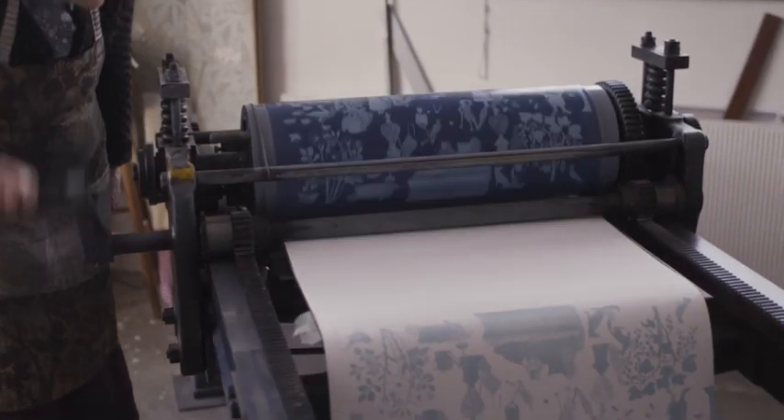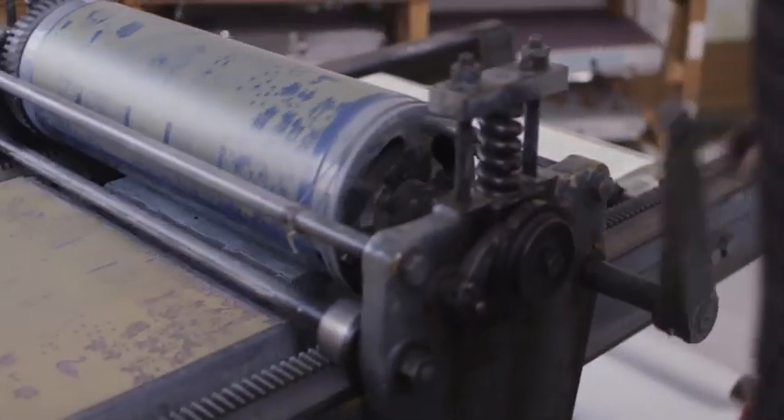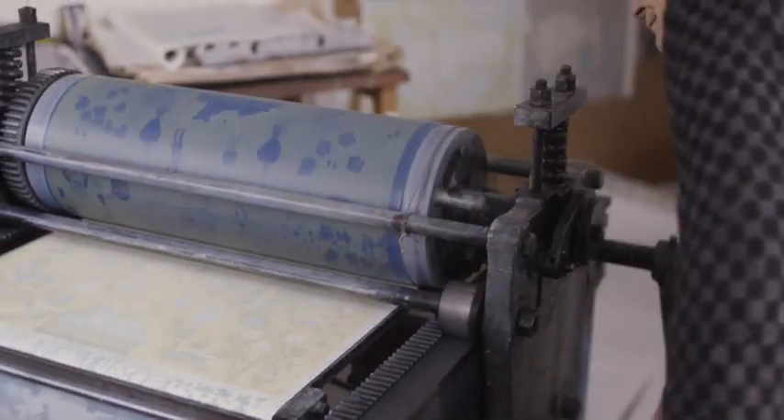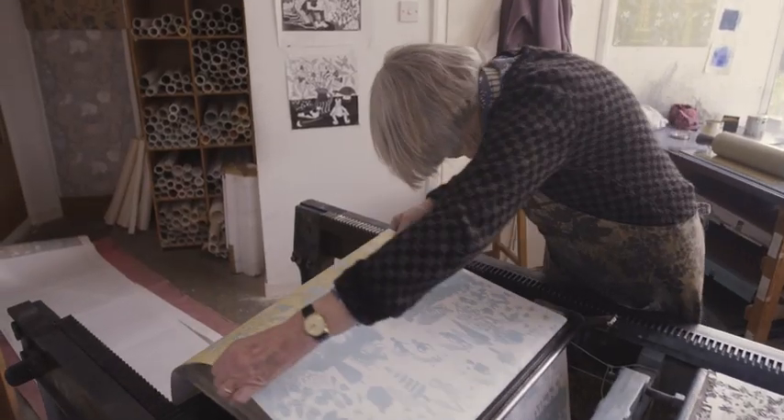The original patterns were all one colour, but then when we had the press we realised that you could have two colours, and you could superimpose them and you would get a third colour where they overlapped.